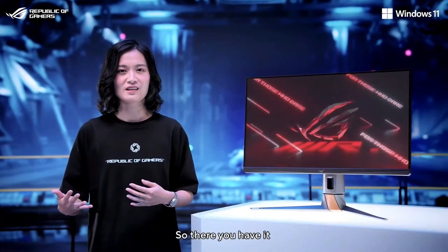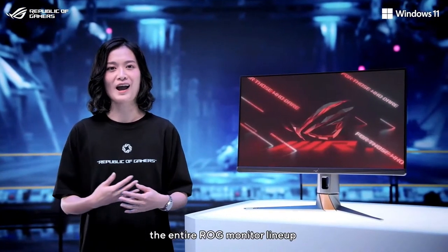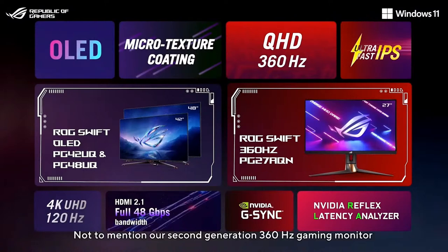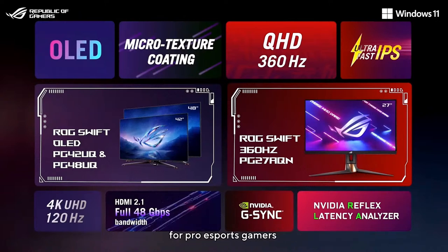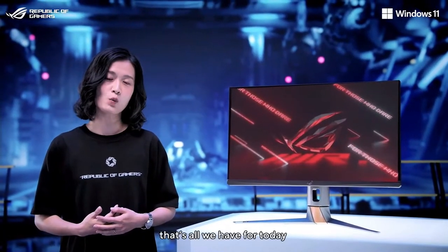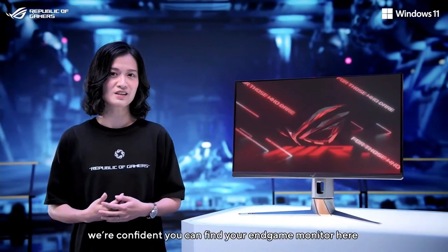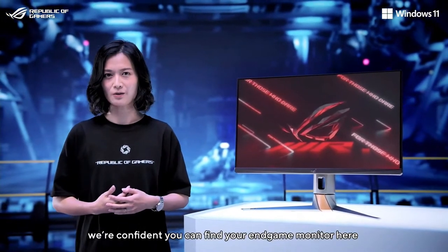So there you have it — the entire LG monitor lineup. I'm sure you're looking forward to our two new 42- and 48-inch LG Swift OLED gaming monitors, not to mention our second generation 360Hz gaming monitor for pro eSports gamers, the PG278QM. That's all we have for today. Whatever you're looking for, we're confident you can find your end-game monitor here.